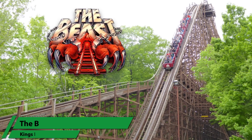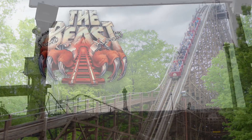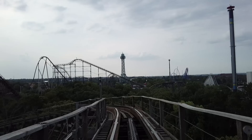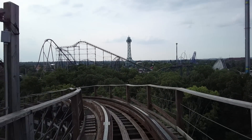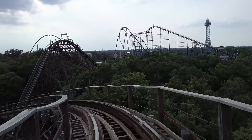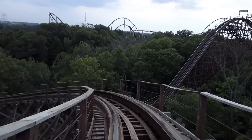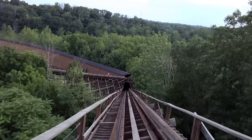Alright, now for an old classic — at number one, The Beast. Yeah, I expect to get some hate comments for this one as well. But for me, the second main drop on The Beast is my favorite drop of any roller coaster I've ever been on. Located at Kings Island in Mason, Ohio, The Beast is known for its amazing night ride, and for me this drop is the best part of the ride.